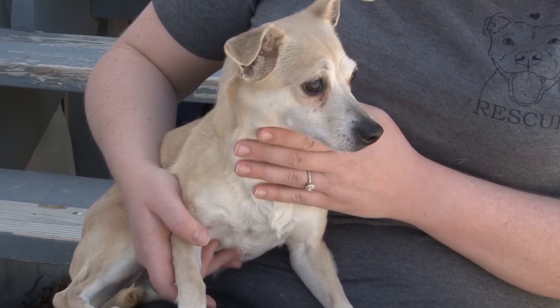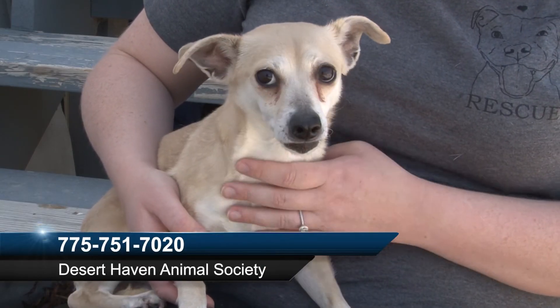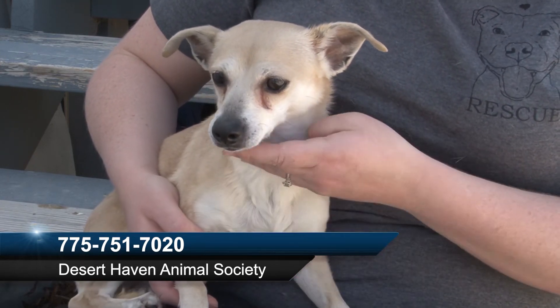If you want to come and see Molly or any of her friends here at Desert Haven Animal Society, you can give them a call at 775-751-7020. You can also look them up on their Facebook page at Desert Haven Animal Society.